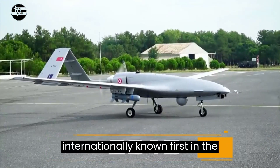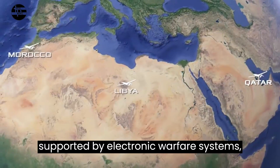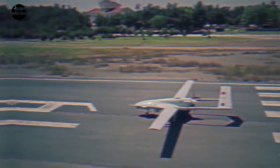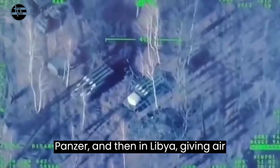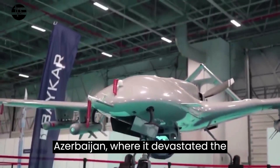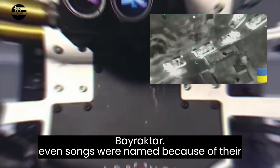The Bayraktar TB2 became internationally known first in the Syrian war, when the Turkish military launched Operation Spring Shield in northern Syria, supported by electronic warfare systems, ground troops, artillery, and warplanes. Advanced drone tactics perfected in Syria provided an advantage against Russian-made surface-to-air missile systems known as Panzer, and in Libya gave air superiority to the government in Tripoli. Similarly, the Bayraktar was used in Azerbaijan, where it devastated the Armenian army, and in the Ukraine war, where its great effectiveness even inspired songs.